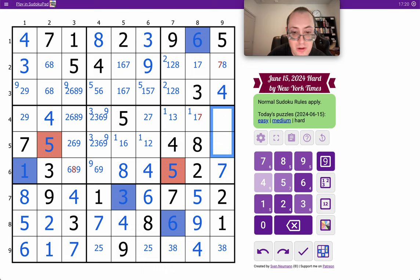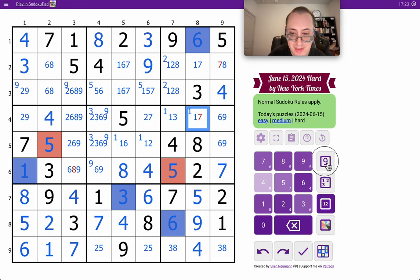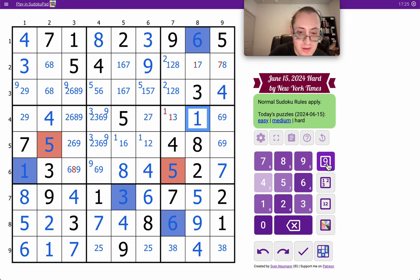Now, in column 9, 7 places 1 and 7 to get rid of column 8. And that should finish column 7 also.